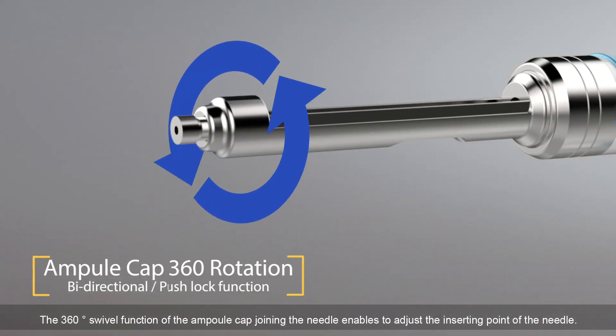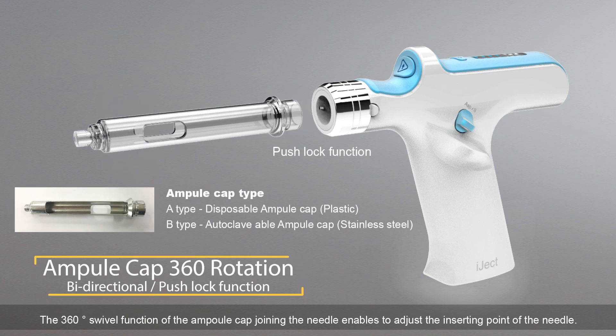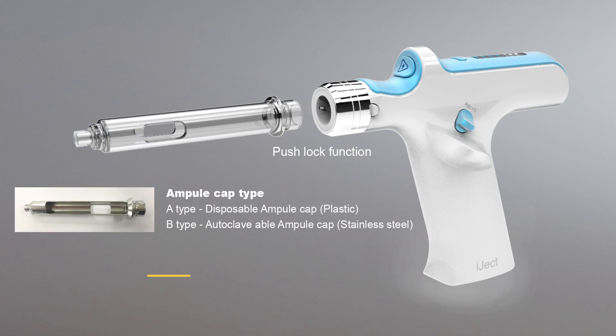The 360-degree swivel function of the ampoule cap joining the needle enables users to adjust the inserting point of the needle.